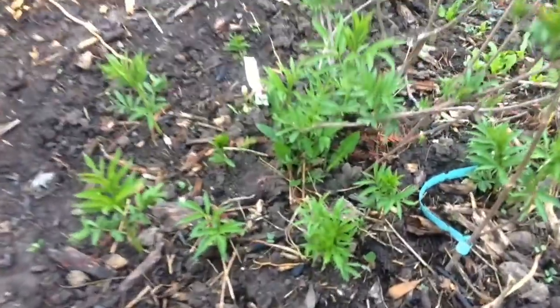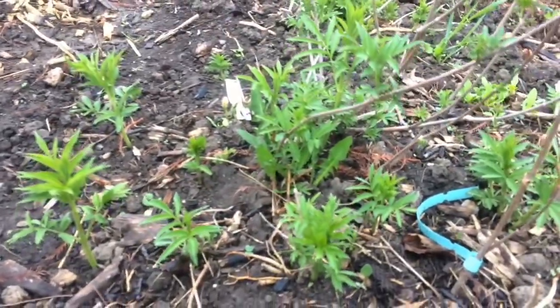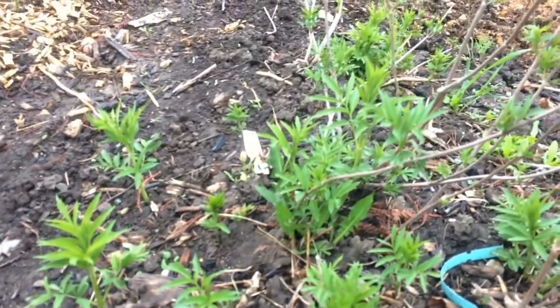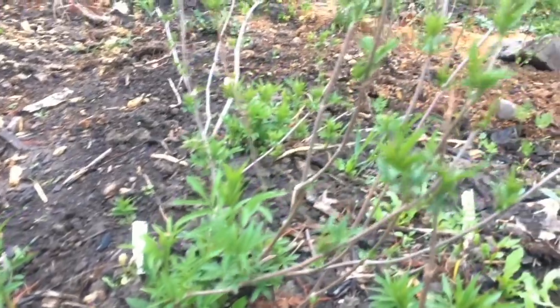This is a stool bed, propagation bed for ranch elderberry. It's all just root fragments that I planted out, and they're popping up like crazy. We'll bury them in soil throughout the summer and get hundreds of plants from that.